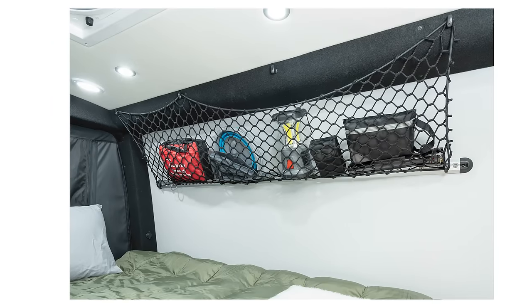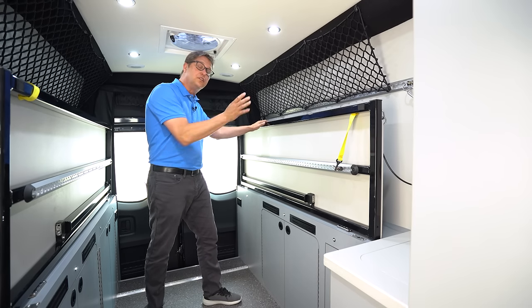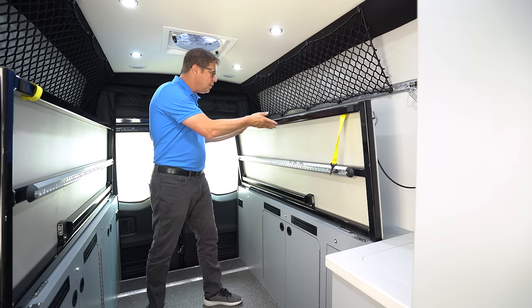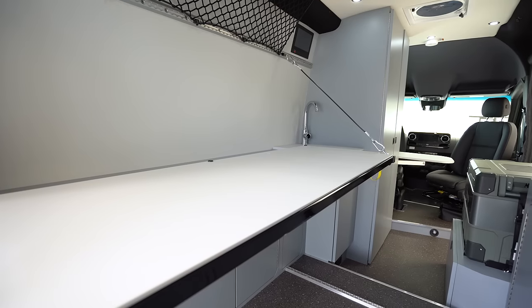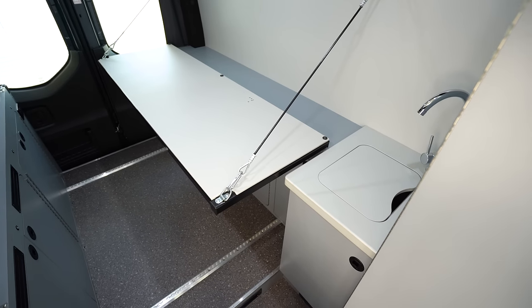The flexible cargo netting still allows you to put a lot of storage and cargo up top. With the cushions removed on the driver's side and by attaching the two support cables, you can create this drop-down workstation. If you add two additional chairs, it can expand your dining table, or you could also use it as more prep space for your kitchen.